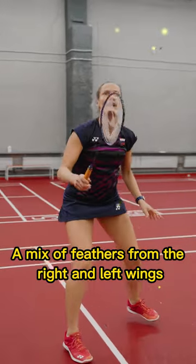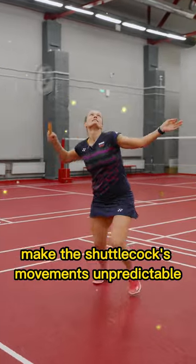A mix of feathers from the right and left wings makes the shuttlecock's movements unpredictable.